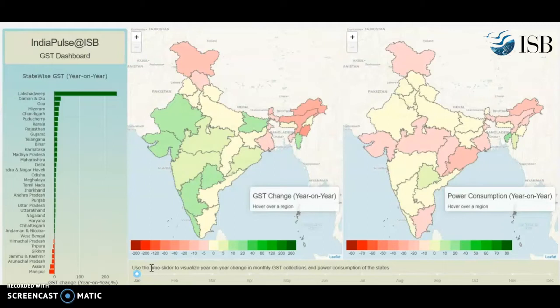Hello, welcome. This is India Pulse at ISB. At the Digital Identity Research Initiative, in partnership with TransServe Technology and funded by OVDR Network, we are happy to bring to you insights from real-time data.